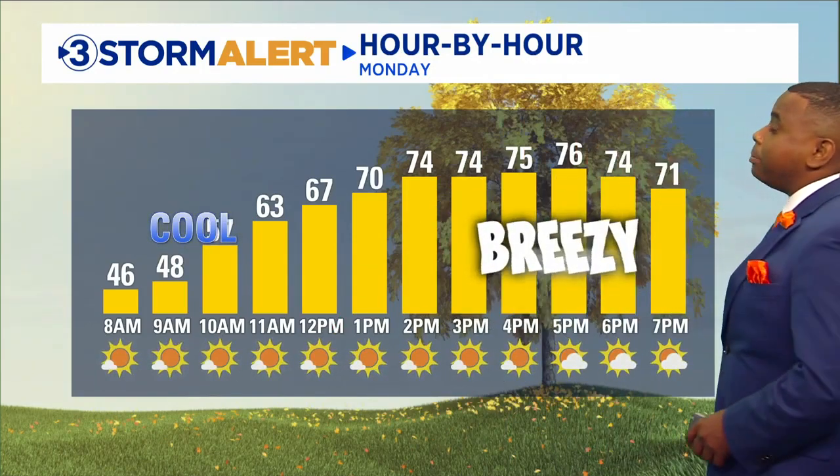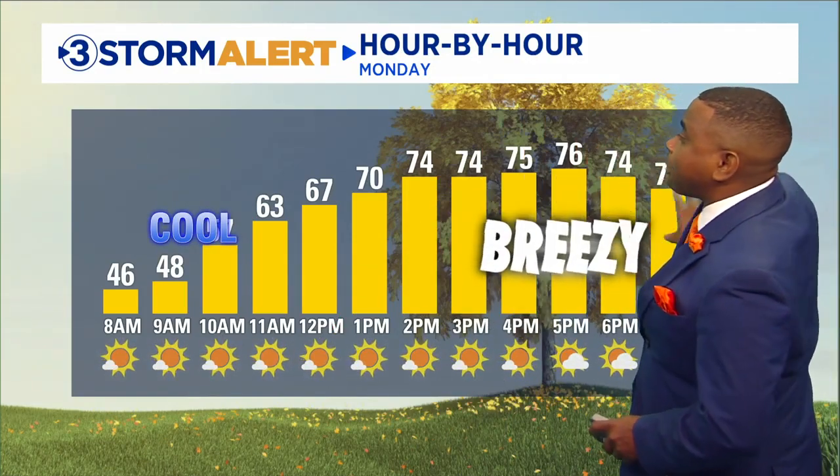As we go throughout the rest of your Monday, it's going to be a cool start. We're in the 40s in the city, with outlying areas likely in the 30s briefly. So make sure you grab the hoodies and sweatshirts. But as we go throughout the day, we're in the mid to upper 60s by the afternoon hours, and by late afternoon we're in the mid 70s.